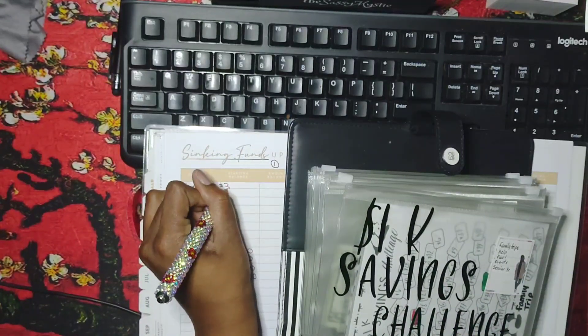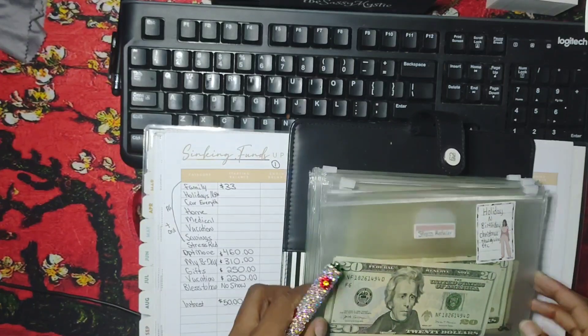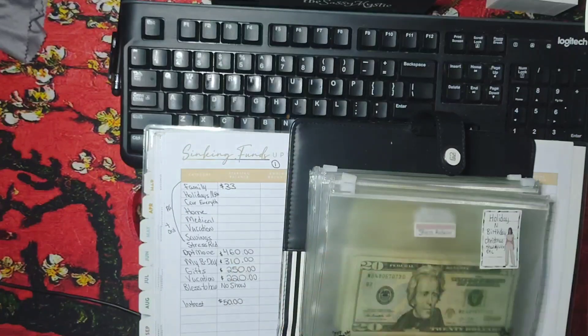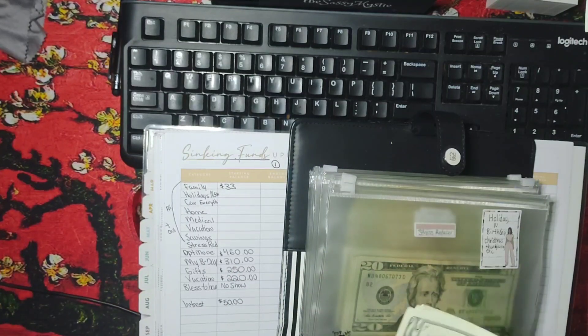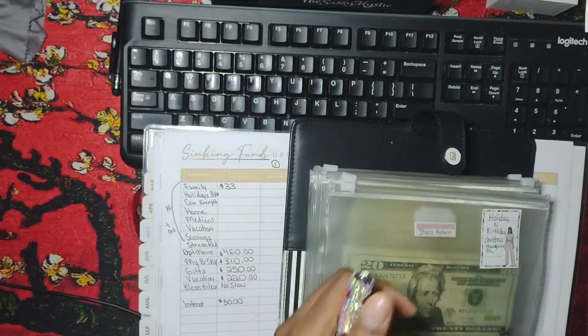When it comes to holidays, and as you can see, I have been shopping. So I only have $80 in cash for the holidays envelope.